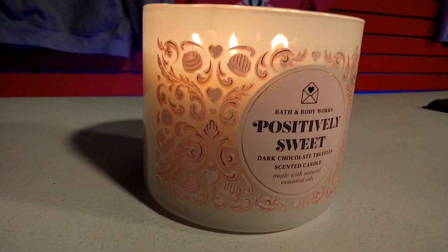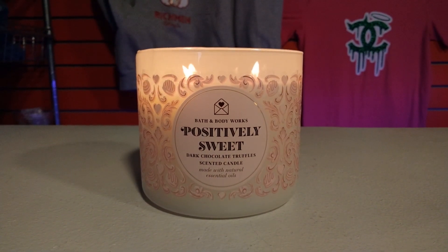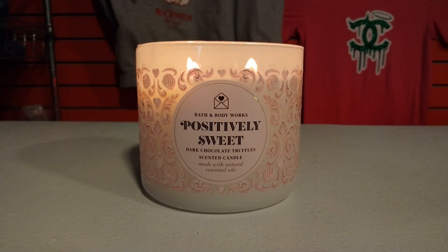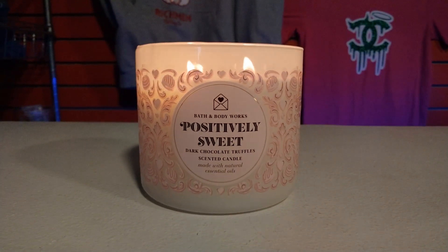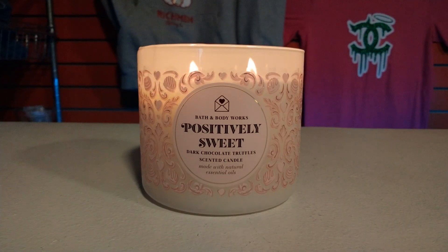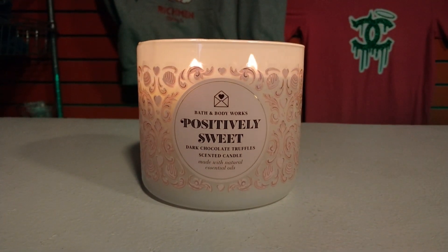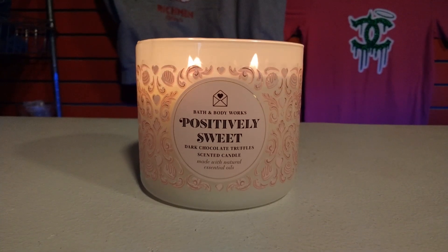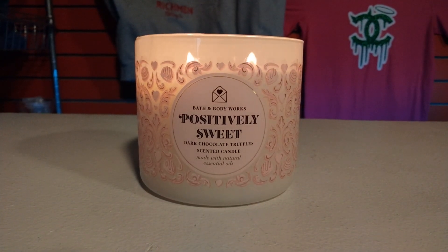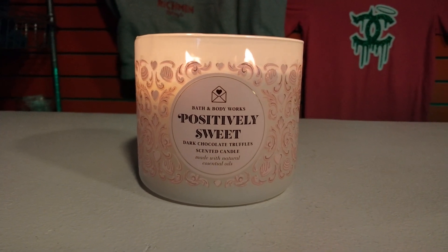The scent notes for this candle are rich chocolate, gooey butterscotch, and candied cherry. I love the aesthetics of the candle just as it's lit. It's such a beautiful candle, and Bath & Body Works currently has a floral candle holder that I've been eyeing. It's super fancy — it appears to be gold colored — and this candle just looks amazing inside that floral type design candle holder.